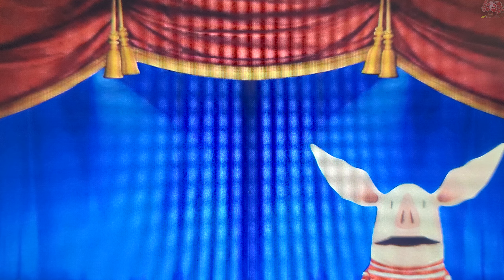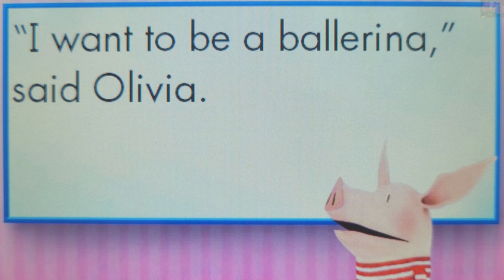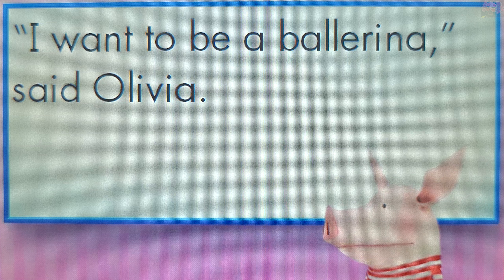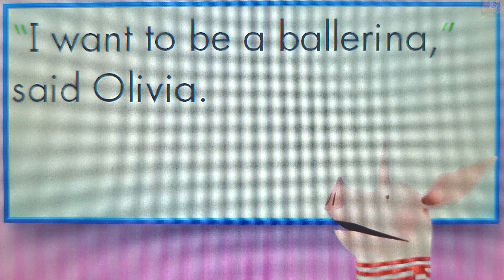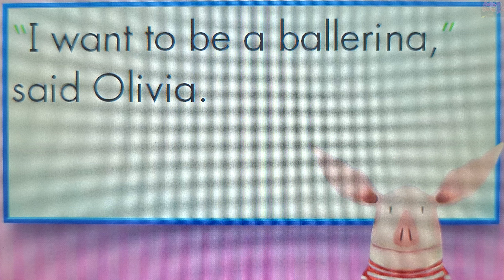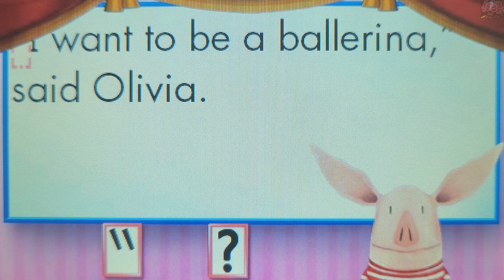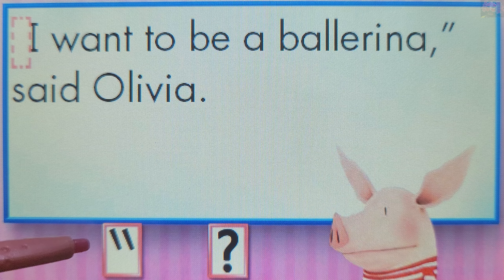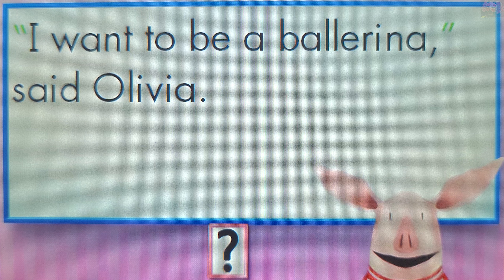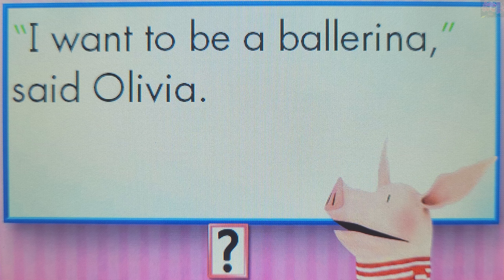Ready for another question? When people speak in a story, quotation marks are punctuation marks used at the beginning and end of what they say. Touch a quotation mark. Quotation marks show that someone is talking. Touch the correct punctuation mark. Quotation marks. Quotation marks show that someone is talking. In this case, they show that Olivia is speaking.